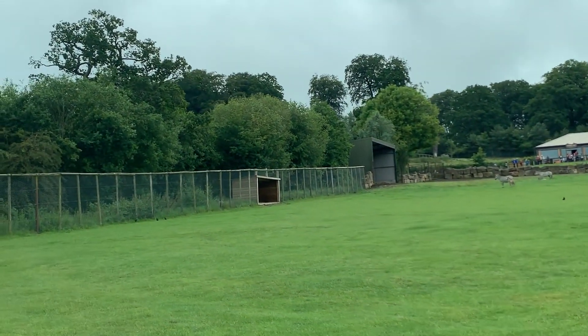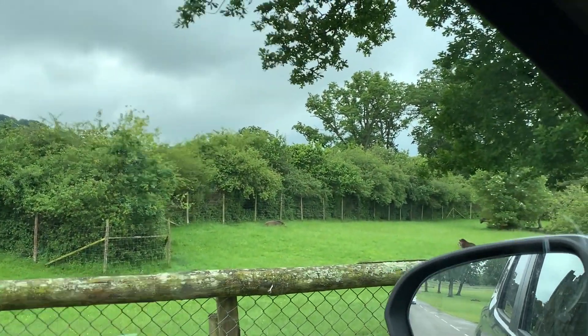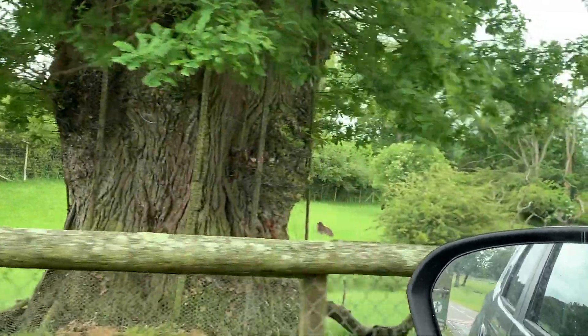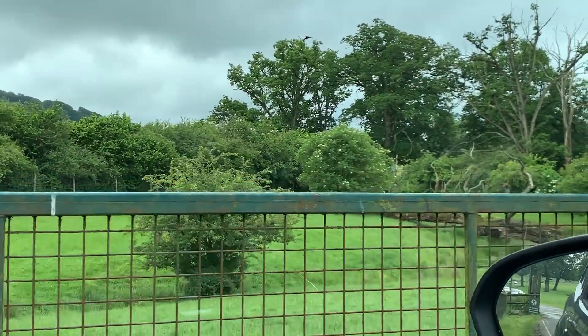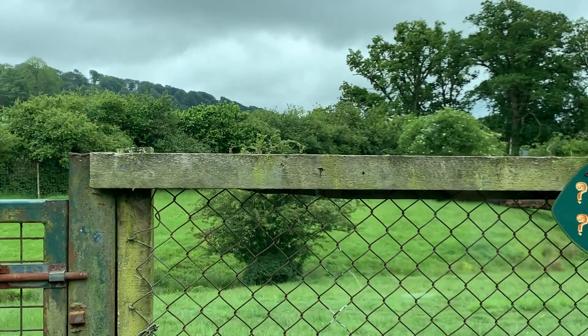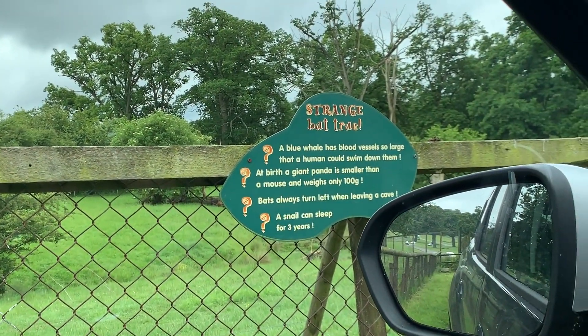We're leaving this patch and heading through — I think it's tapirs to the left. Some animals obviously get more interest than others. I can't really see them now, there's a couple laying down. And apparently the bat in the back has been asleep for three years. Bats always turn left when leaving a cave.